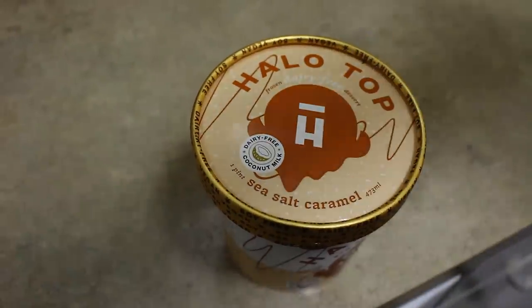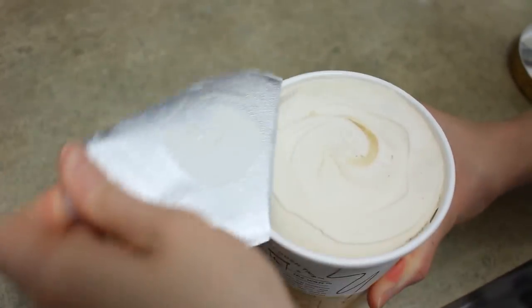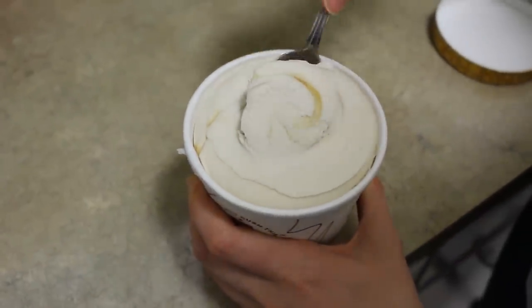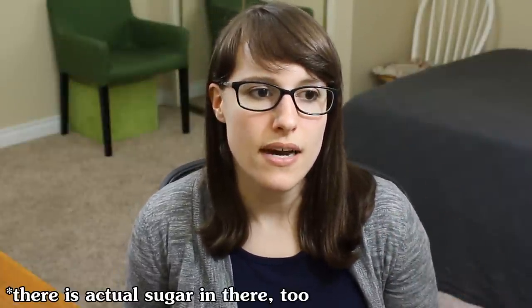The fourth one would be the sea salt caramel, which I don't like at all. I think I took two bites and was like, nope, not for me — it's just got that burnt caramel taste. They are really sweet; it's not like they don't taste sugary, they definitely do. I think they did a really good job with the sugary taste using stevia and erythritol. They do a really good job making it taste like ice cream and not like 'oh, this is not real sugar.'